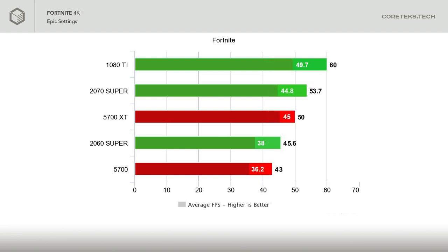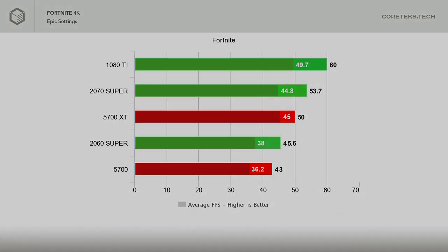At 4K, the 1080 Ti shows that 2017 was a great year for GPUs as it maintains its leadership. The 2070 Super beats the 5700 XT by only 4 FPS, while the 5700 loses to the 2060 Super by a tiny margin also. The 5700 did exhibit some stuttering at this resolution, but nothing that you can't fix by turning down some settings.